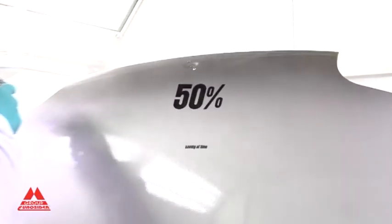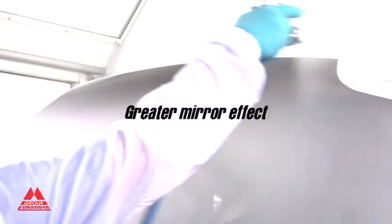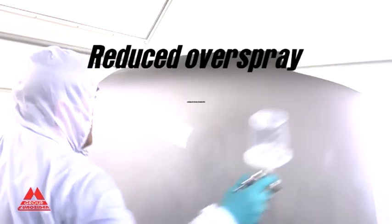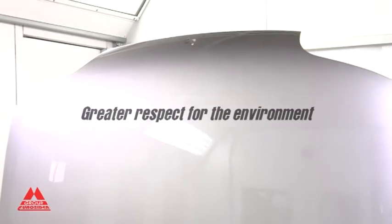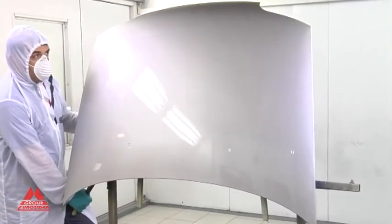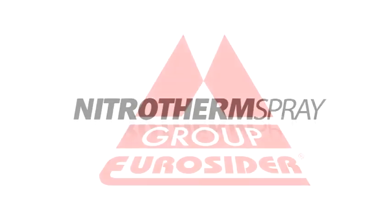Faster application with a 50% saving in time. Easy application of products. Greater mirror finish. No more dripping or orange peel effect for a top quality finish. Reduction in the effect of overspray with consequent savings in materials and maintenance of spray booths. Reduced solvent use and therefore greater respect for the environment. The Nitrotherm Spray System is the true revolution in the world of paint spraying — an international patent of Eurocida.